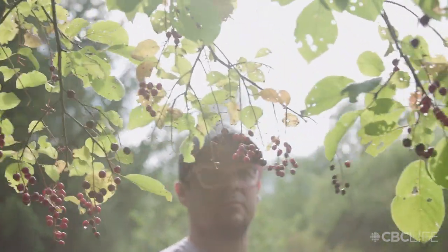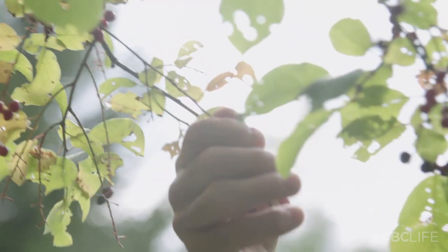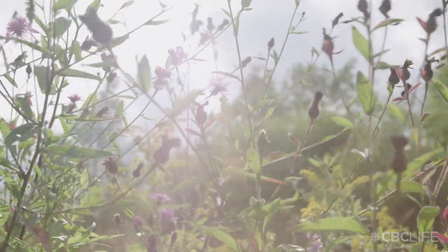Where I grew up, our whole backyard was basically lined all around with choke cherry trees. I remember just eating them as kids, raw, spitting the seeds at my little brothers. It was my mother that brought us out and showed us what those trees were and how delicious they were.